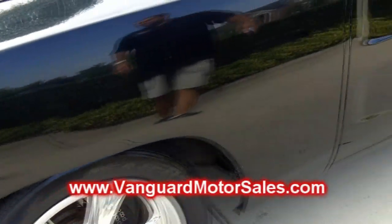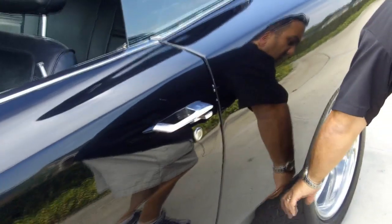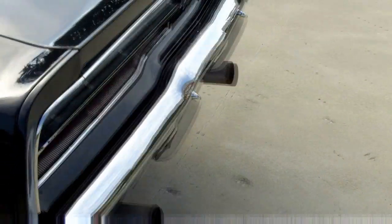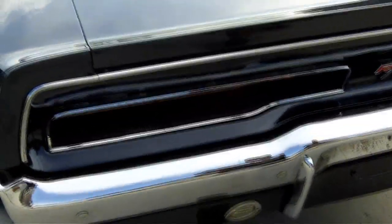As you can see on our website vanguardmotorsales.com, I have pictures shot down the side and it is all solid. Usually where these rust out — completely solid. Don't forget it was a Texas car, so that explains the beautiful body on this vehicle. It is a 440 RT car. Let's take a look in the trunk.